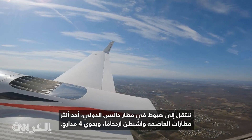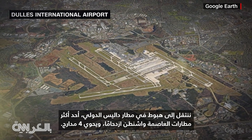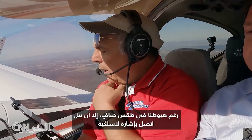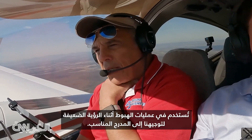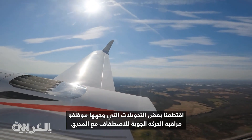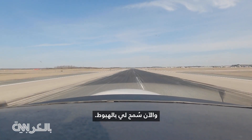We are navigating to a landing at Dulles International Airport, one of the D.C. area's busiest with four runways, three of them parallel to each other. Even though we're landing in clear weather, Bill dialed in a radio beacon used for poor visibility landings to point us at the proper runway. I've been cleared for the approach, and now I've been cleared to land.